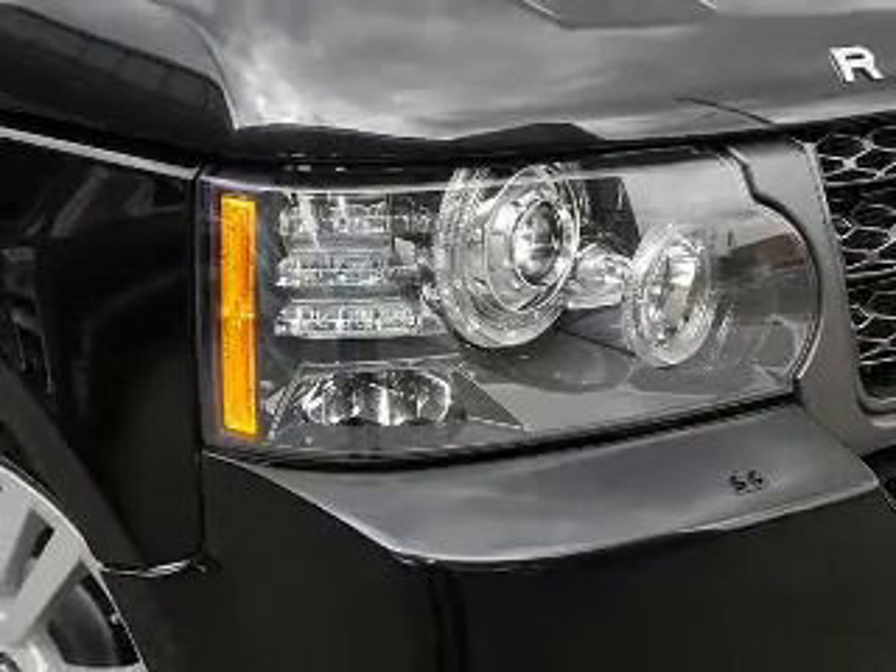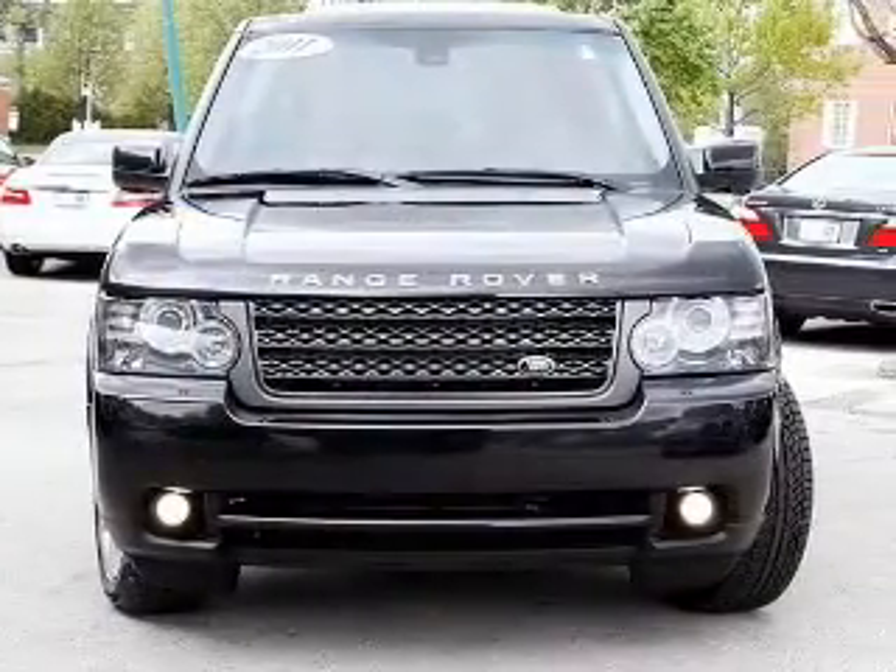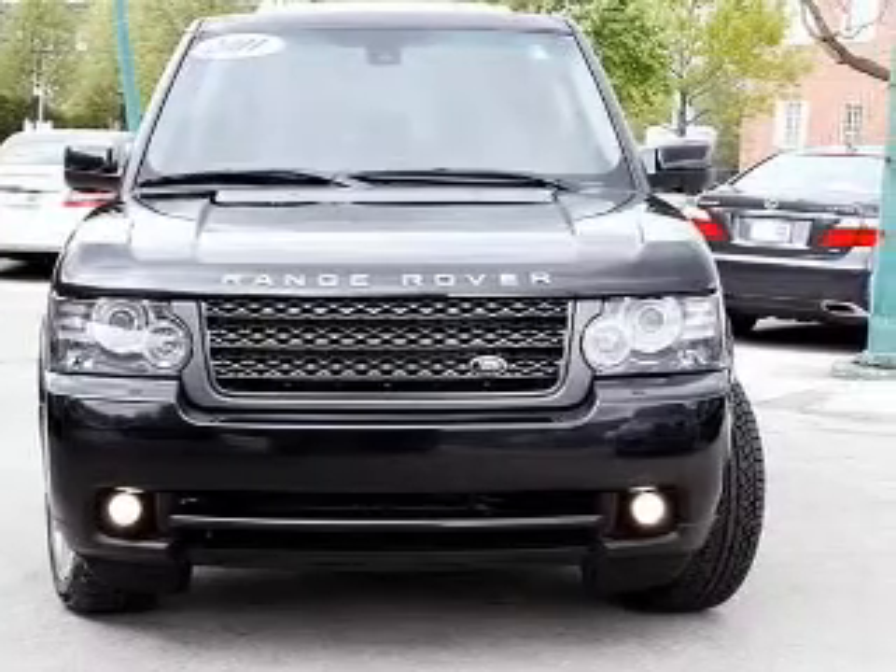Reach your destination effortlessly with GPS navigation. Stand out from the crowd with premium wheels, and treat yourself to a premium sound system.